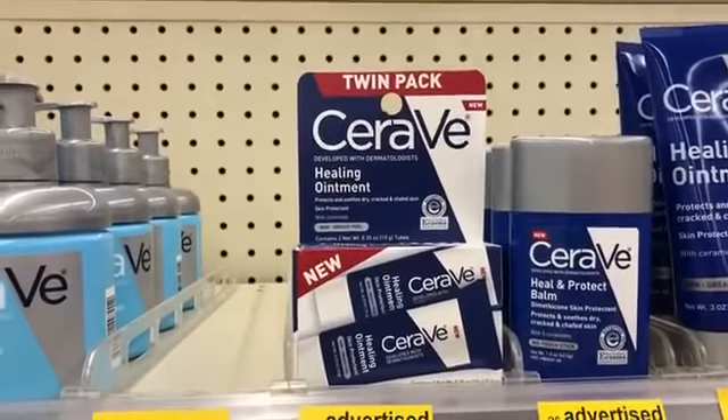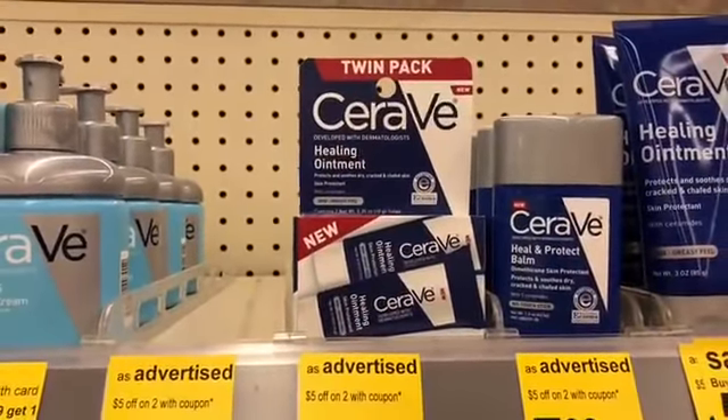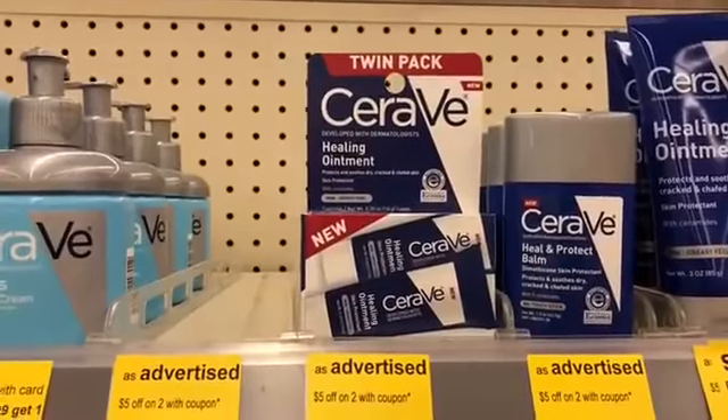However, if you're a Walmart shopper these are a bigger money maker at Walmart, so keep that in mind. Also, if you don't have that $4 off one coupon from coupons.com, there is a buy one get one free coupon from the 1/7 Smart Source, so keep that in mind as well.